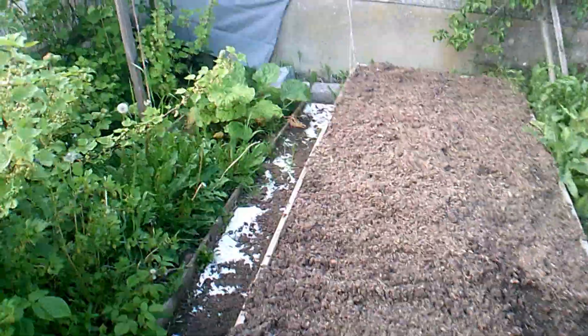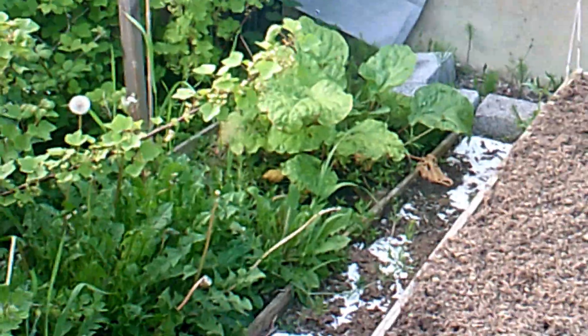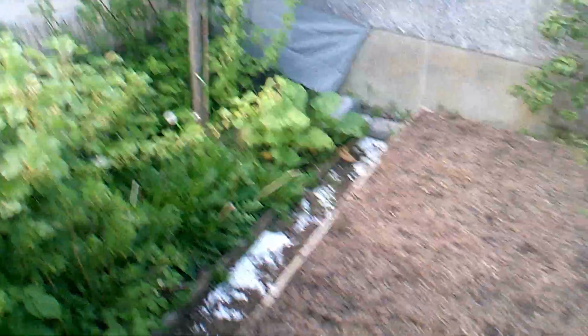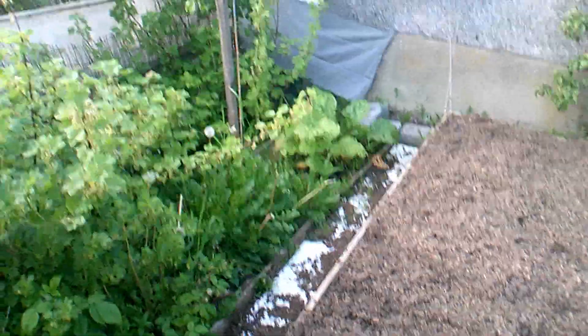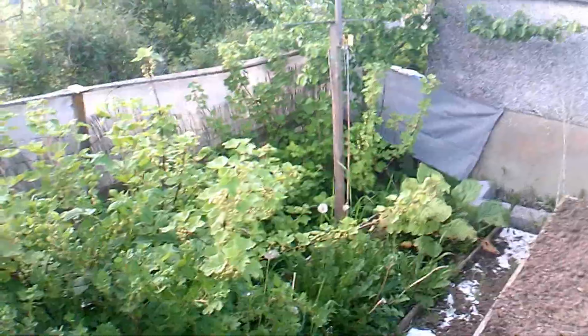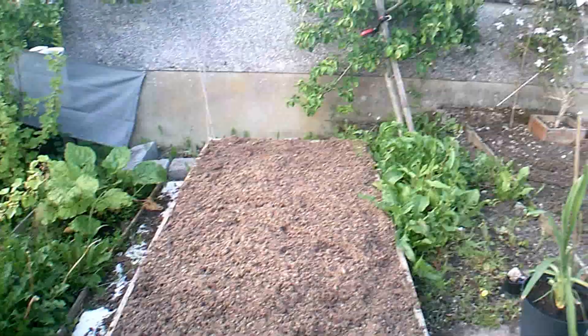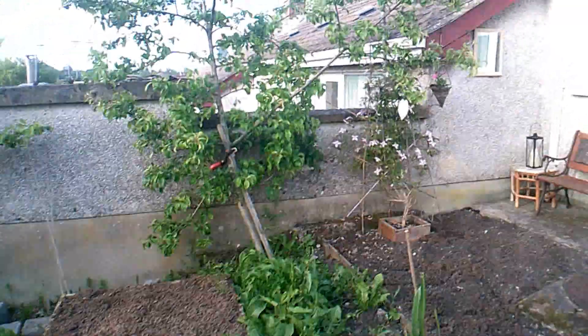The rhubarb — let me try and zoom in a bit — it's sort of quite wimpy actually. And of course the other bunch of rhubarb I had behind this fence here, the people that put in the new slab of concrete for the new oil tank totally destroyed it. So what can I say.